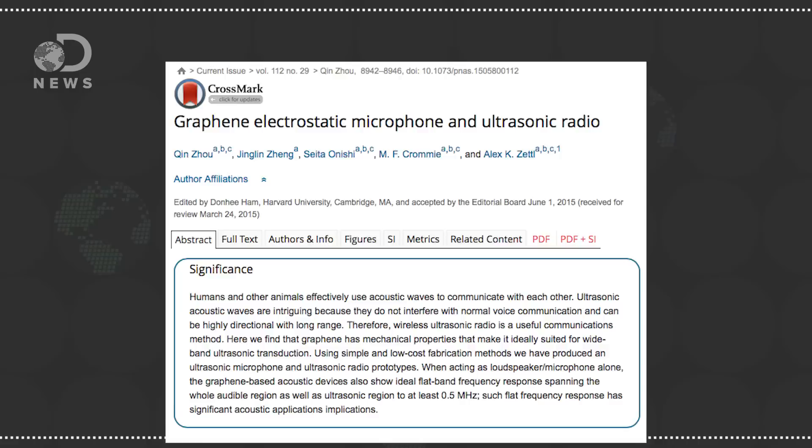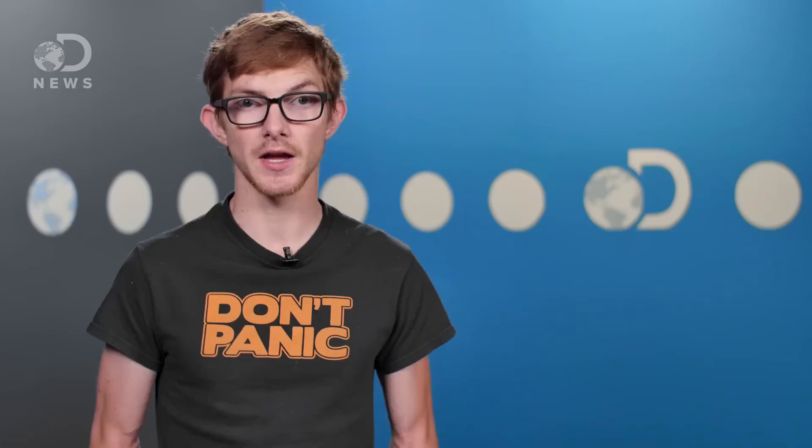Now, thanks to the wondrous material of graphene, a huge range of frequencies can be detected and reproduced. It's because graphene is so thin — just one atom thick. Scientists at UC Berkeley realized this would make it an ideal diaphragm and have created microphones and speakers that work well below 20 hertz and all the way up to 500 kilohertz. Actually, studying bats was one of the first tests of these new microphones. The researchers took them to a nearby park, and found the mics pick up the bat's chirps well across the whole spectrum. Plus, they're so small they can actually be mounted on the bats themselves.